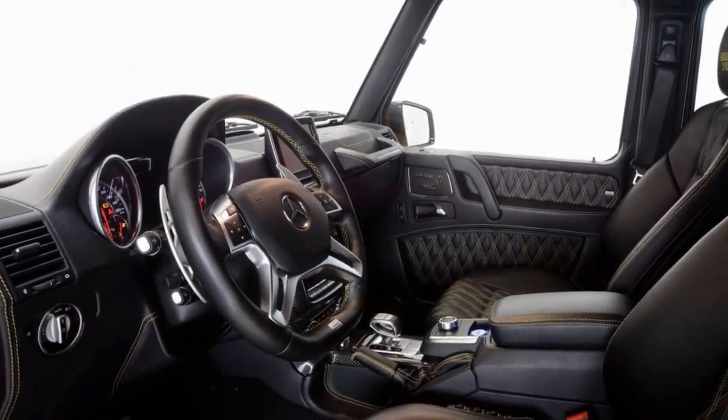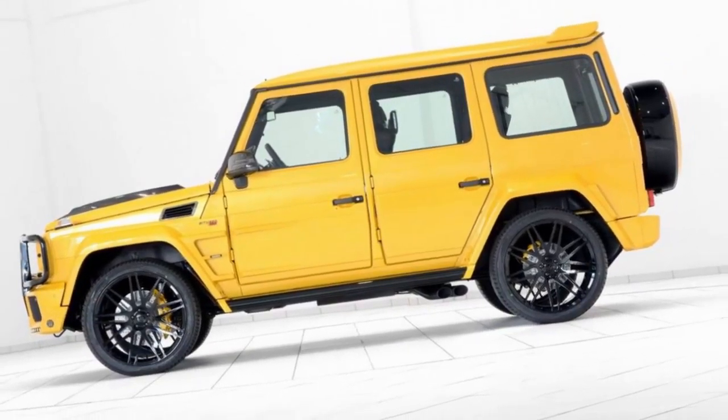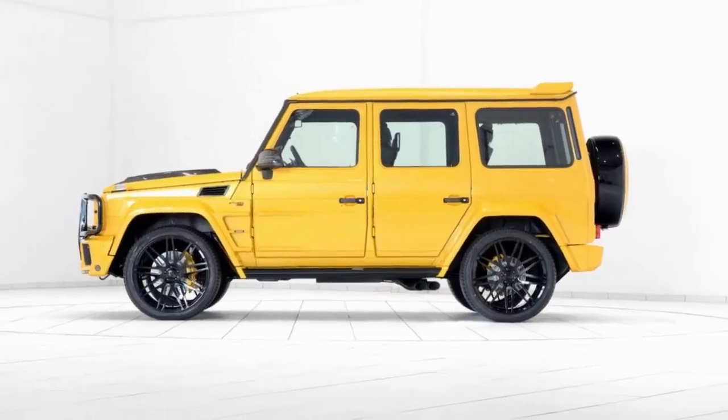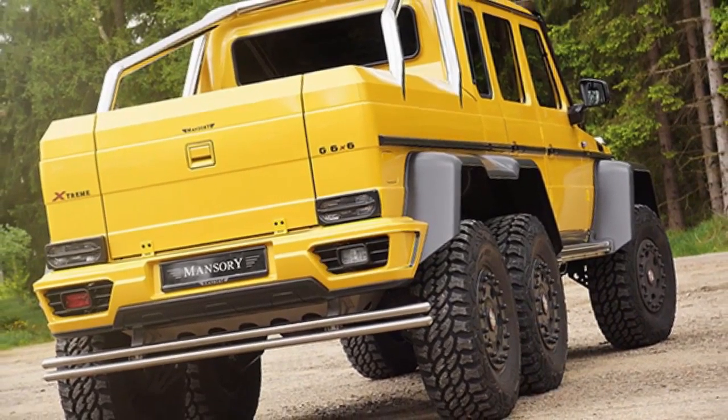They're painted lurid shades of green, orange, purple, or yellow, as seen here. Actually, that's Solar Beam to you, and the paint alone will set you back the cost of a VW Golf.